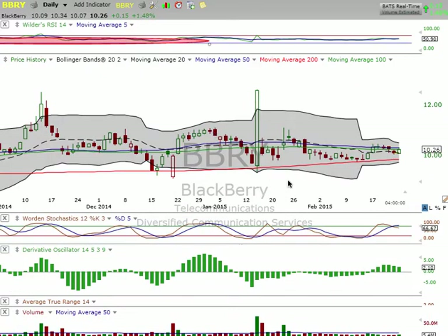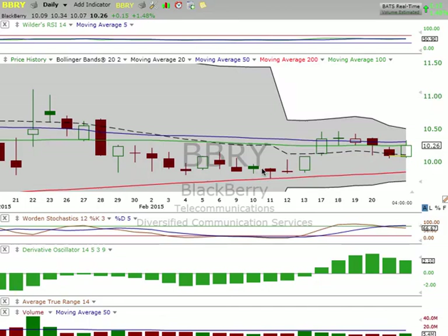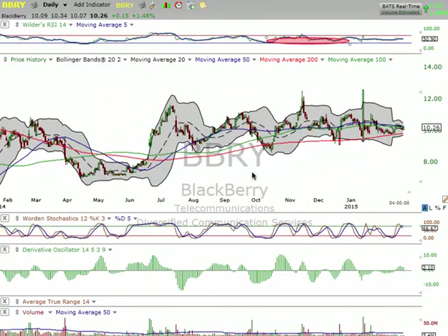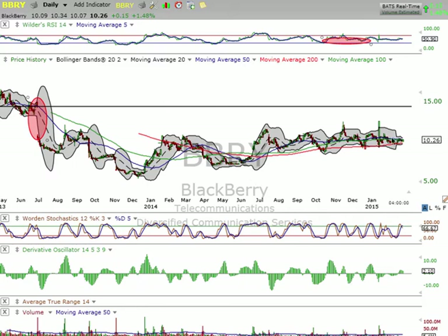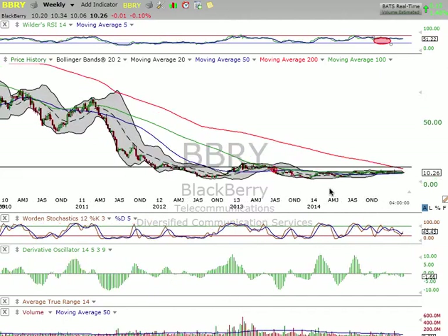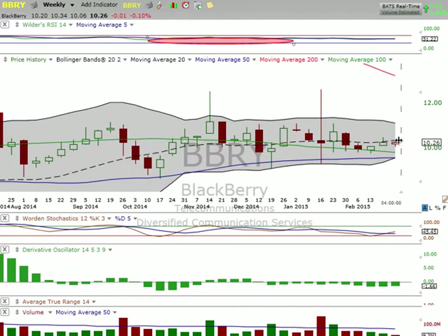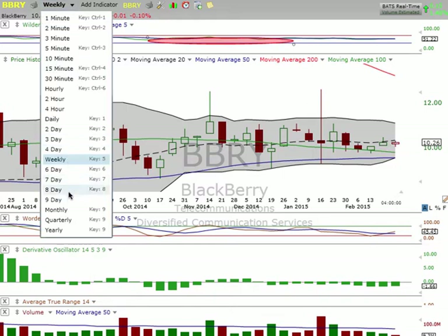BBRY — on the daily, this thing is just in a channel. It's holding support here. I would watch for the 50-day to be broken — if that 50-day gets broken then it's going to start heading to the upside, but for now it's just consolidating. We do have a gap up here at $14.41 and that will be filled one day, I promise. But I think it's going to pull back down and sit at the 200-day again. It's slowly making higher lows. Switching over to the weekly, the middle Bollinger Band acted as resistance and we're back under it.